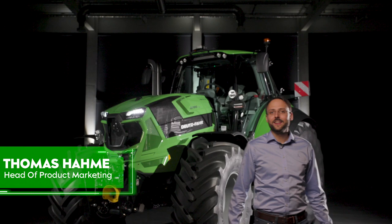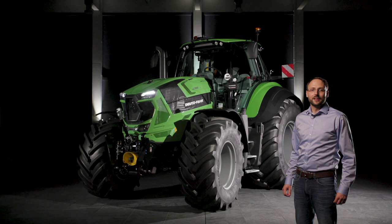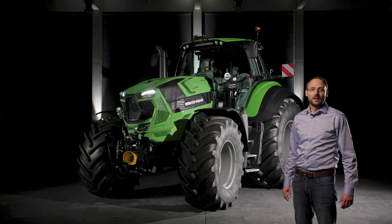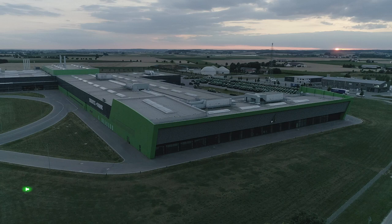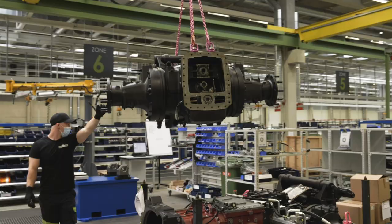Nice to have you back at the Deutz-Fahr factory in Lauingen. As we know that uptime is critical for you, we carefully developed and tested the new A280 TTV to become your reliable partner on your everyday jobs. Manufactured in the Deutz-Fahr plant, the most modern tractor plant in Europe, it combines excellent components, outstanding quality and innovative German technology. Let's take a look into the plant to see how the A280 TTV is built.